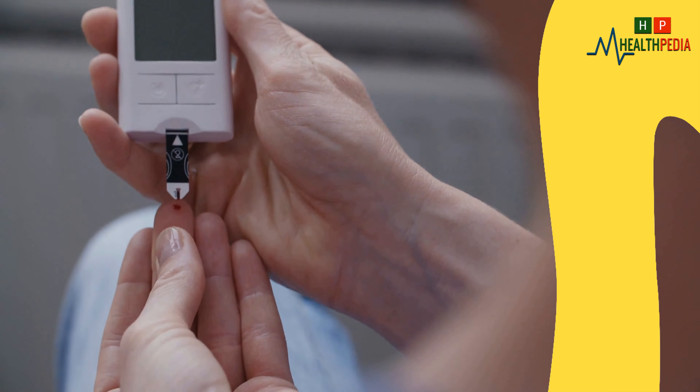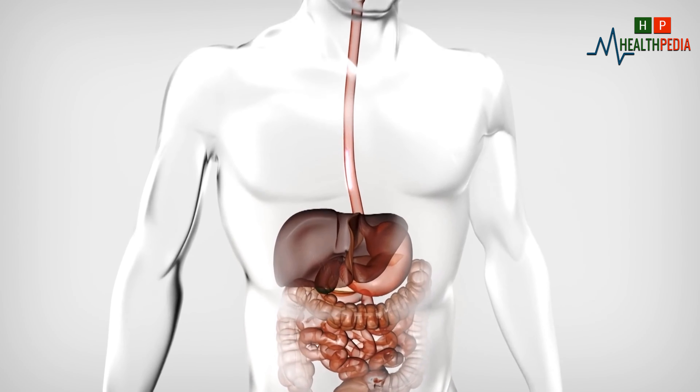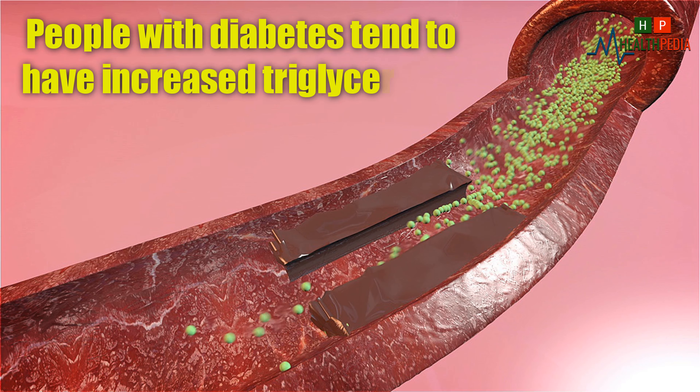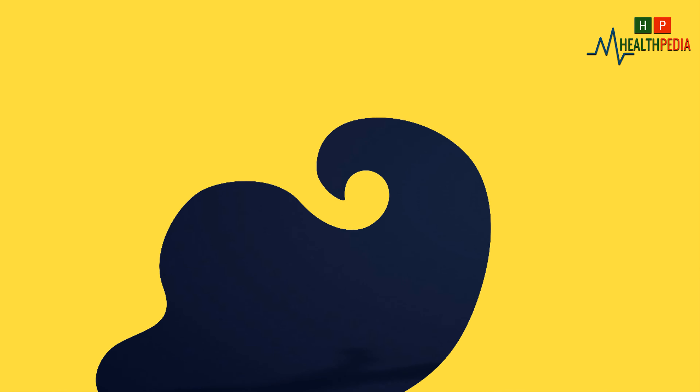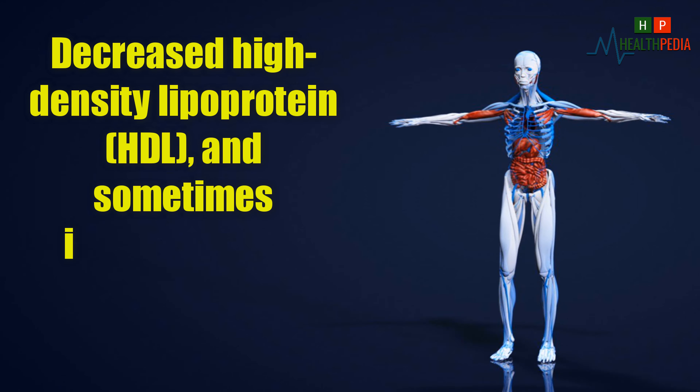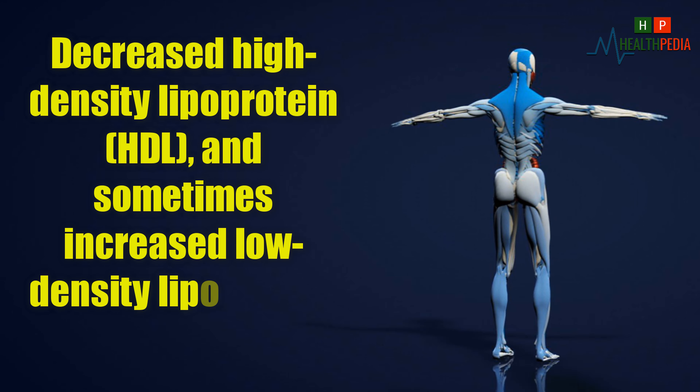Diabetes: diabetes is another disease linked to high cholesterol. Because diabetes can affect different cholesterol levels, even if blood sugar control is good, people with diabetes tend to have increased triglycerides, increased high-density lipoprotein (HDL), and sometimes increased low-density lipoprotein (LDL).